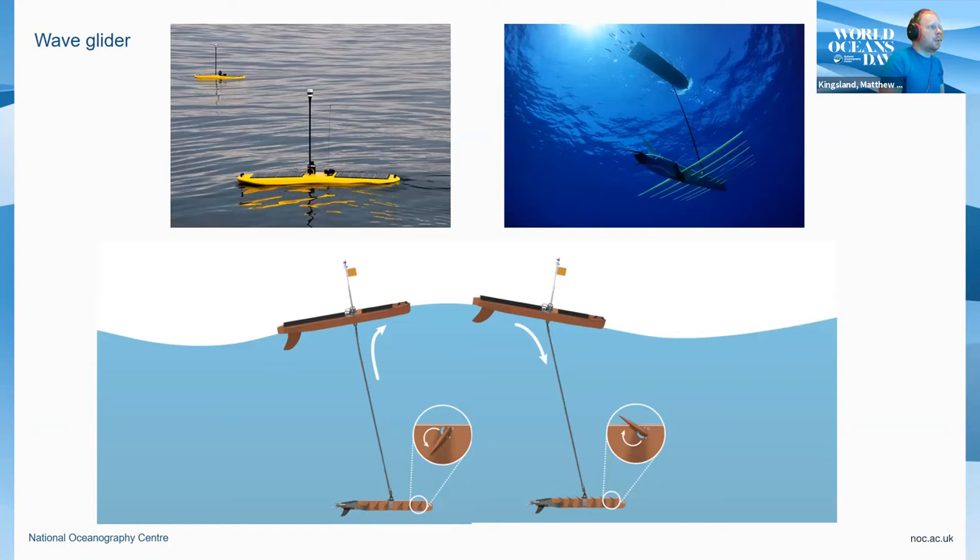We at the National Oceanography Centre have a couple of these vehicles. They're primarily used for acoustic monitoring and environmental monitoring using various different chemical sensors. That's a very brief overview of surface vehicles. I'll now go into the different types of subsea vehicles.